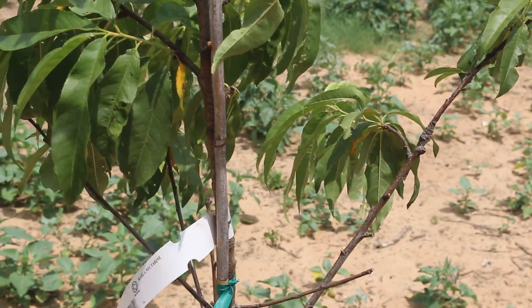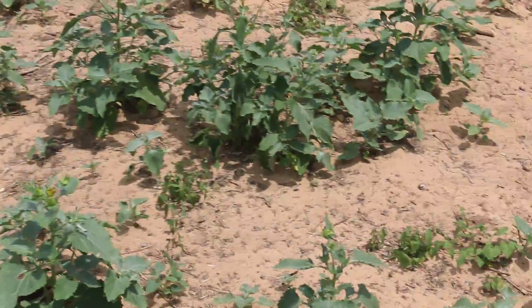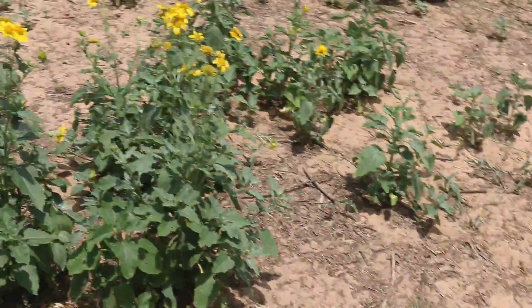My first guess was some sort of rodent, and then I saw a little critter crawling up this nectarine tree — so now I know what was doing the peaches and nectarines: a squirrel. We're going to have to start trapping squirrels.